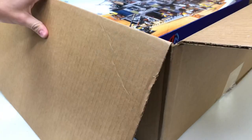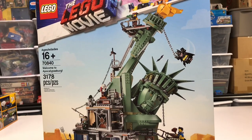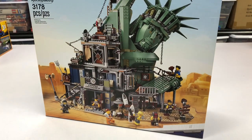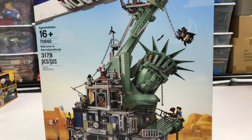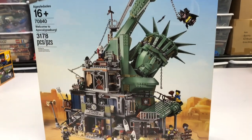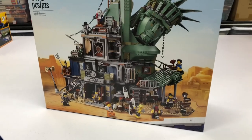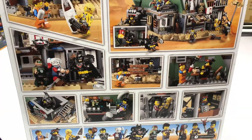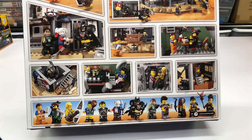This is what I've been waiting for — oh man, this is the Welcome to Apocalypseburg set and this thing is massive. I think it's going to be the second or maybe the largest Lego Movie 2 set so far — 3,178 pieces. I am so excited to build this, and I just remembered all the minifigures that are in it.